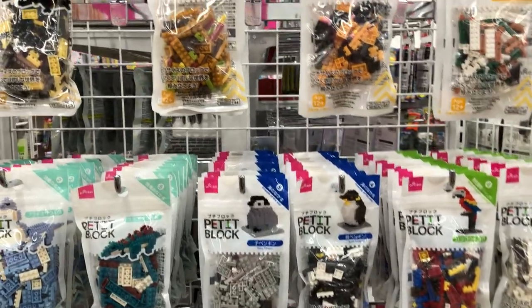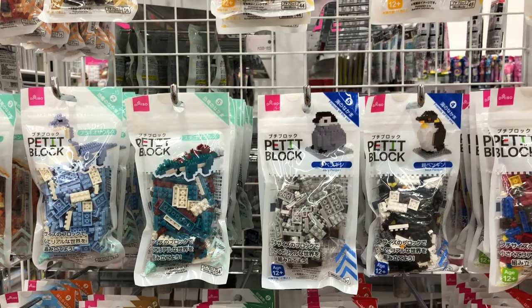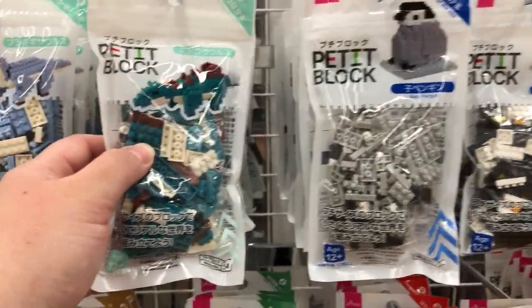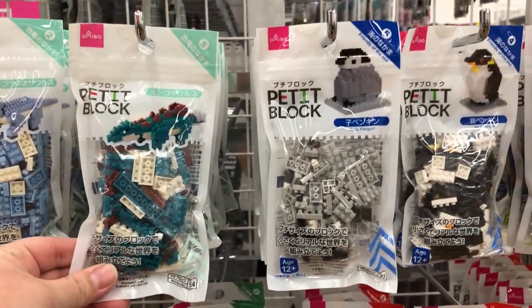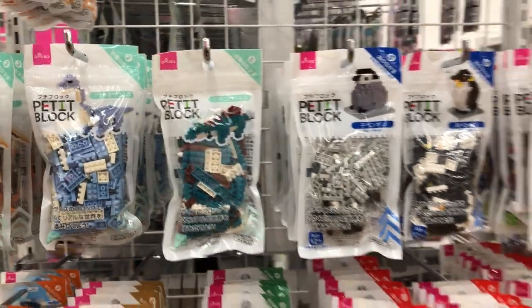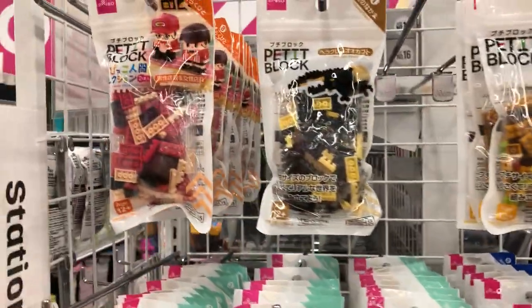These are petite blocks — they are much, much smaller than Legos, not compatible with Legos or the Legos at Dollar Tree. They are teeny tiny, but would be a lot of fun for a 10 to 14 year old boy. They have dinosaurs and birds and beetles and people.